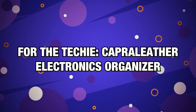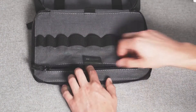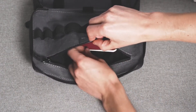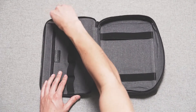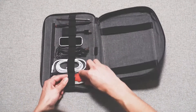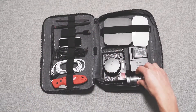Number 15, for the techie — Capra Leather Electronics Organiser. It's fun to travel, but packing causes headaches. There's a need for a bag that can organise gadgets and their cords in a way that's easily accessible when needed, as individuals carry a ton of electronics in their bags. This handcrafted bag features full-grain leather, seven different slots to hold smaller items in different sizes, a dedicated Apple Pencil holder, and a hidden money pocket.